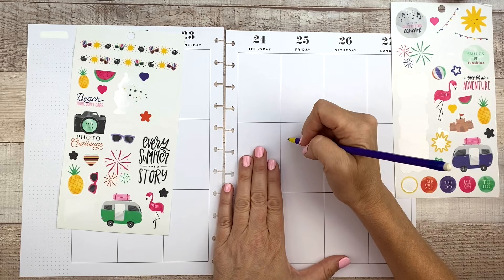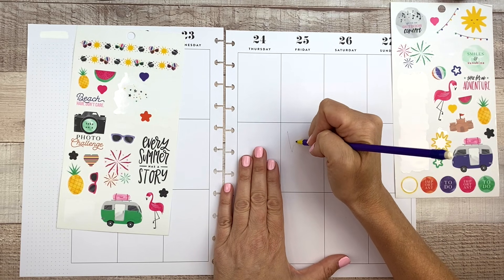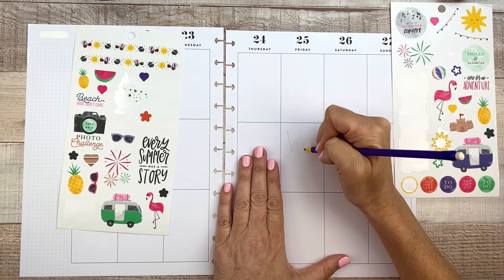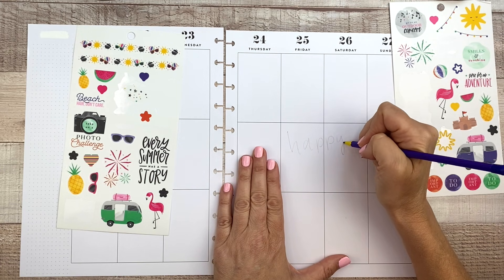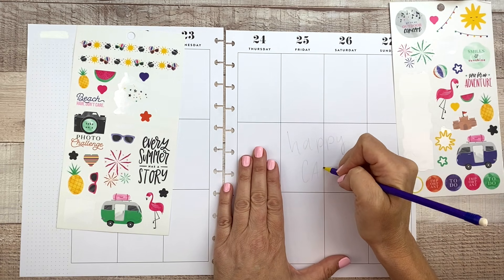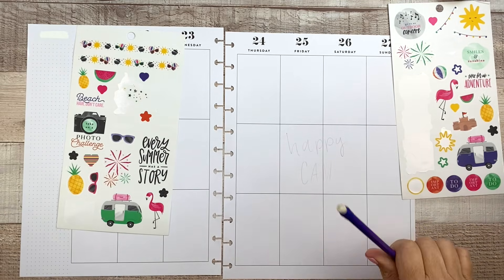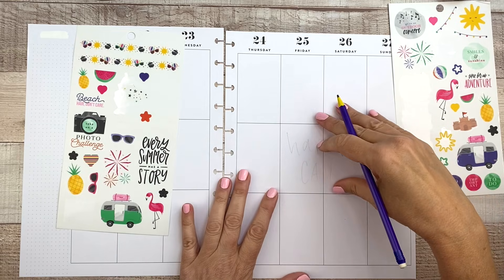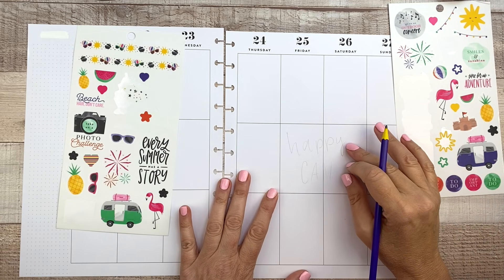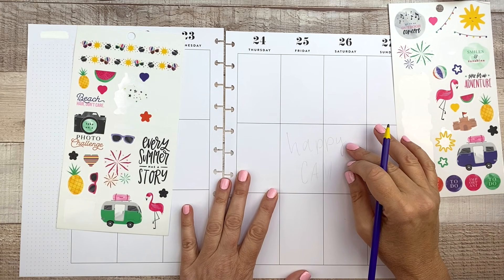I'm going to take a pencil and try to sketch it out. I'm going to do this off camera because I've got to get my head really close to the page to be able to letter. Then I'll be back.